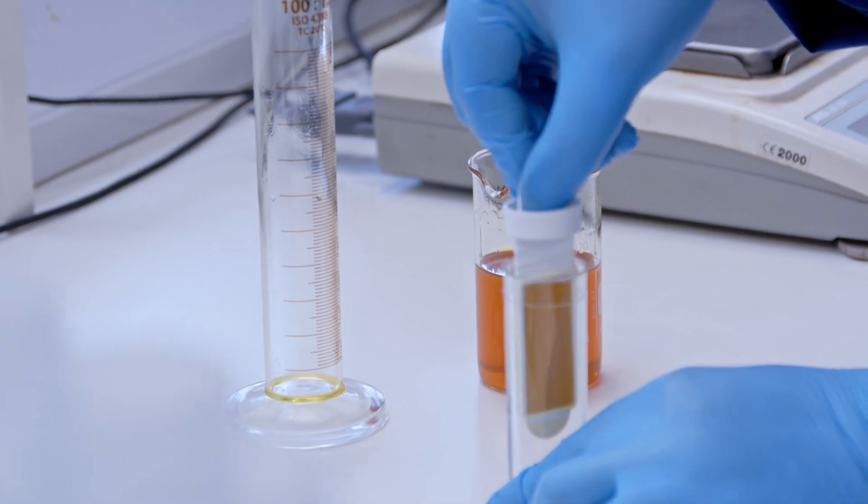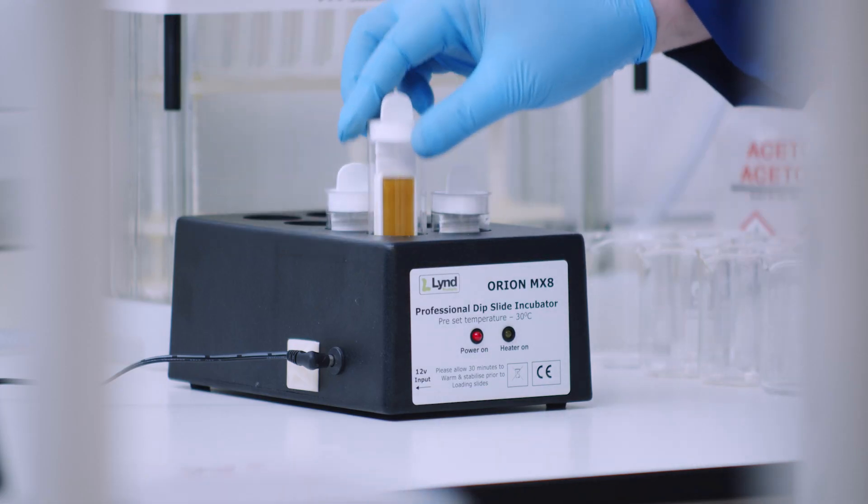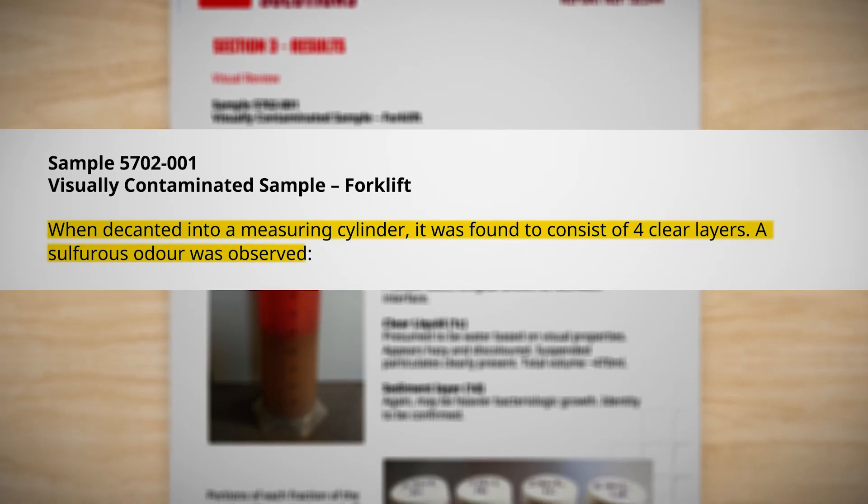The next step was to look at bacteriological growth, which we did by dip slide and incubation. The question was why was there so much growth present and what was fueling that growth?